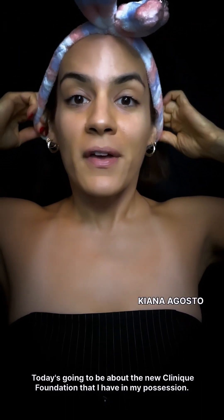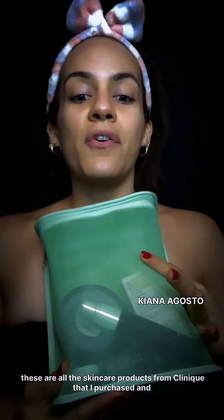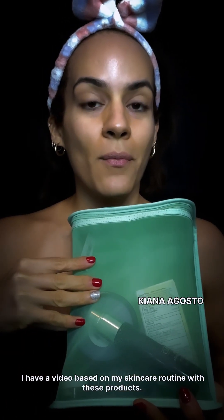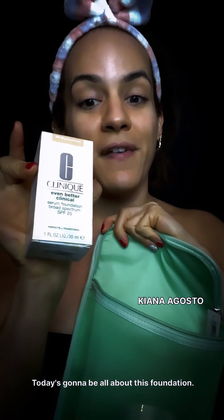Today is going to be about the new Clinique foundation. These are all the skincare products from Clinique that I purchased, and I have a video based on my skincare routine with these products — after you watch this video, check that out on my page and on my YouTube channel. Today is all about this foundation: Even Better Clinical Serum Foundation by Clinique, and I'm in the shade WN46, which is Golden Neutral. I already have my skincare on and I'm currently using all Clinique products.